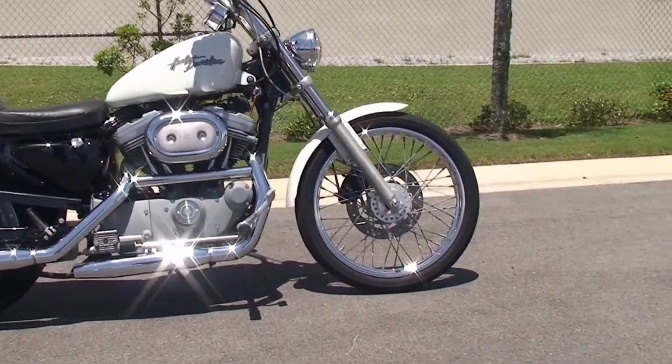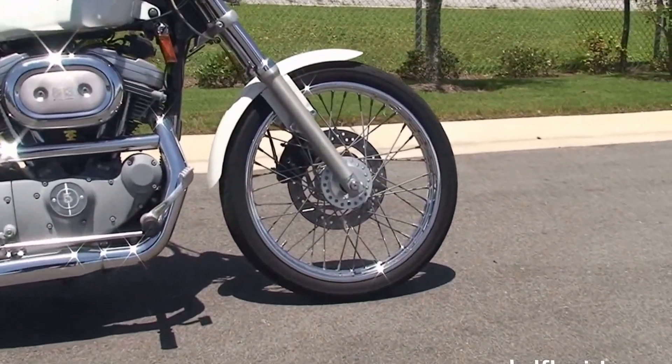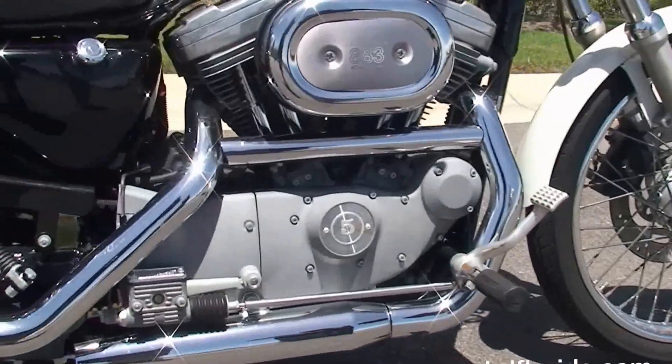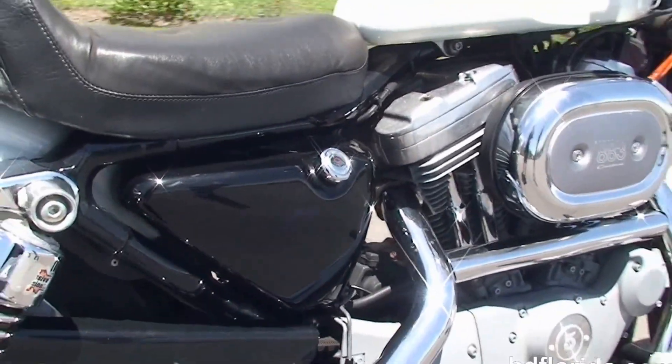This bike starts out front with the 21-inch steel lace wheel. We move back to the forward controls, and we've got the 883cc Evolution V-Twin engine with 5-speed transmission.